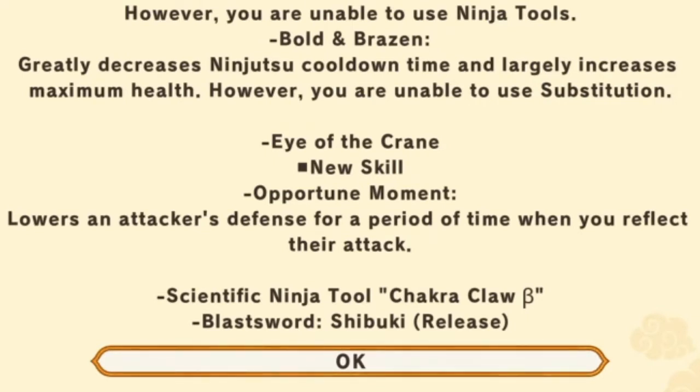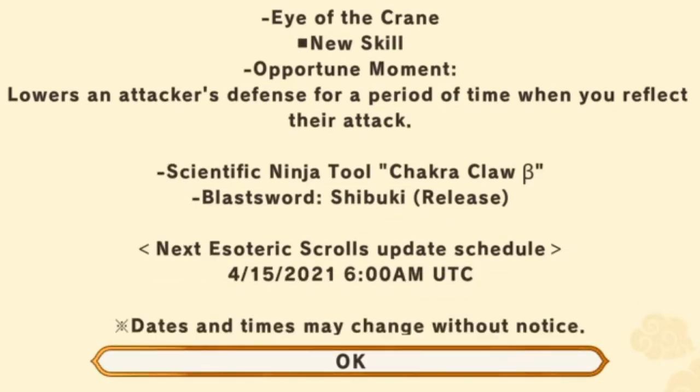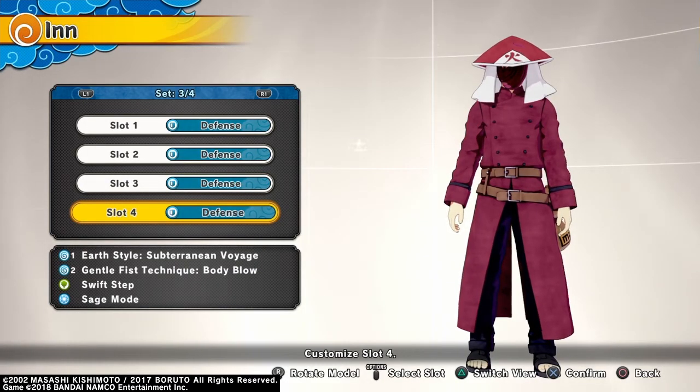The new skill is Opportune Moment, which lowers an attacker's defense for a period of time when you reflect their attack. Also featured this time are the Scientific Ninja Tool Chalker Claw B and the Blast Sword Shibuki Release. The next new esoteric scroll lineup will be on April 15th, 2021 — dates and times may change without notice.